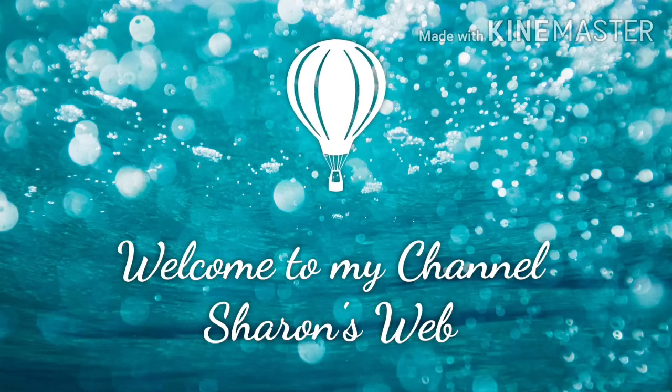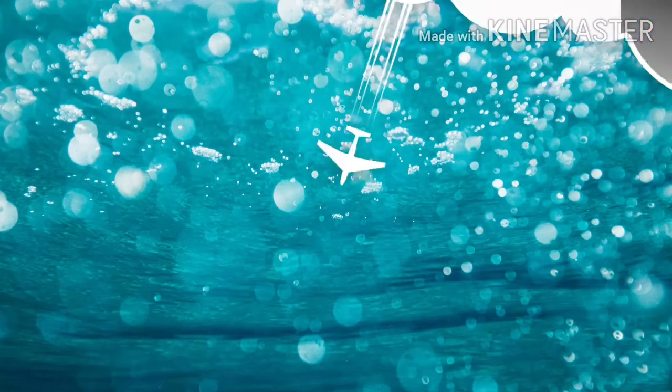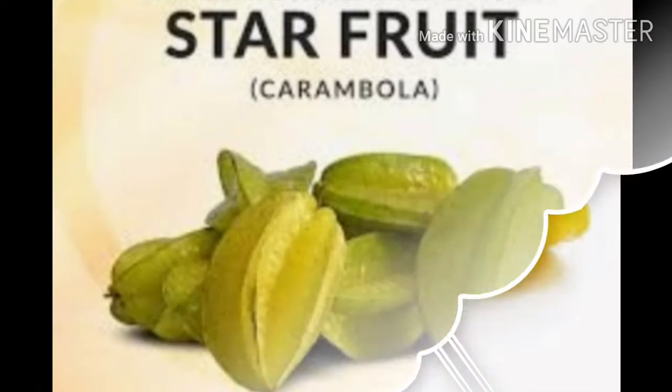Hello friends, welcome to my channel Sharon's Web. In today's video we are going to see about star fruit. Let's start.